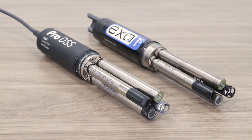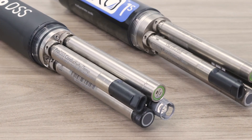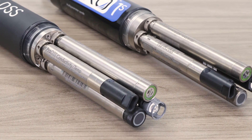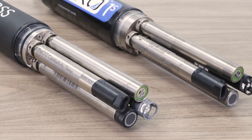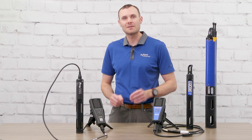The EXO and ProDSS share an exceptional build quality and rugged design with titanium sensors, retaining nuts, and bulkheads that make them true field instruments. Paired with their unmatched three-year warranty, you can use them with confidence.